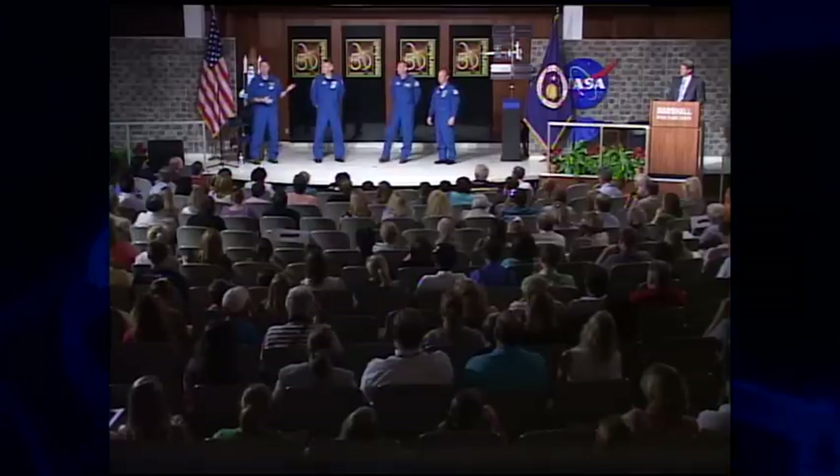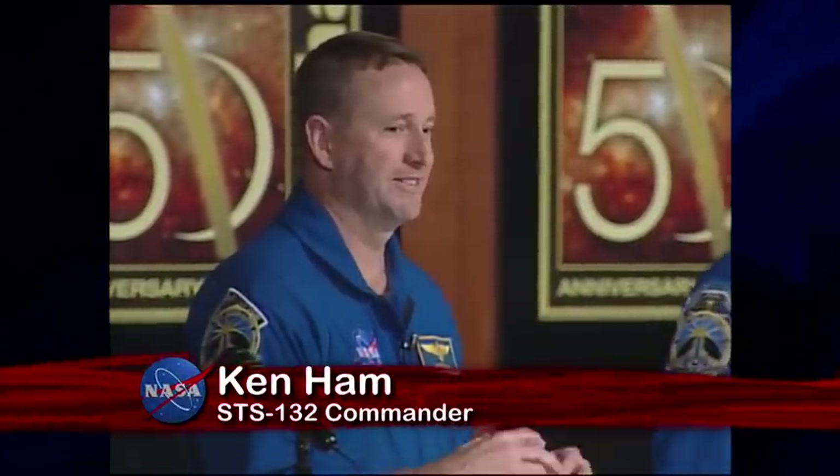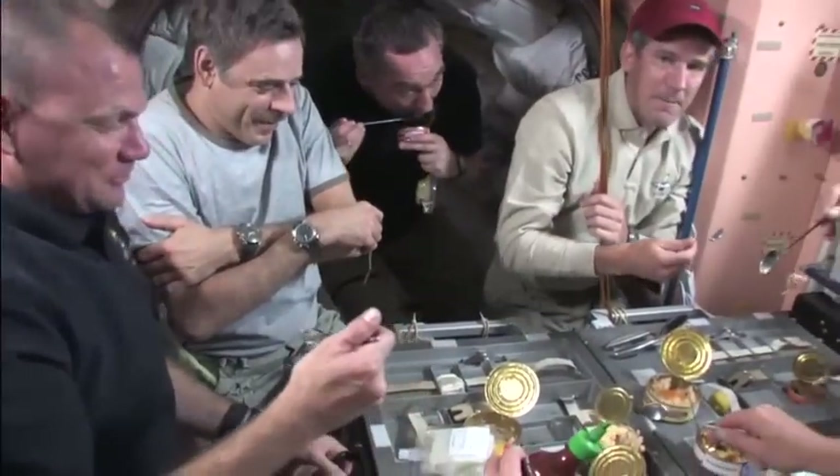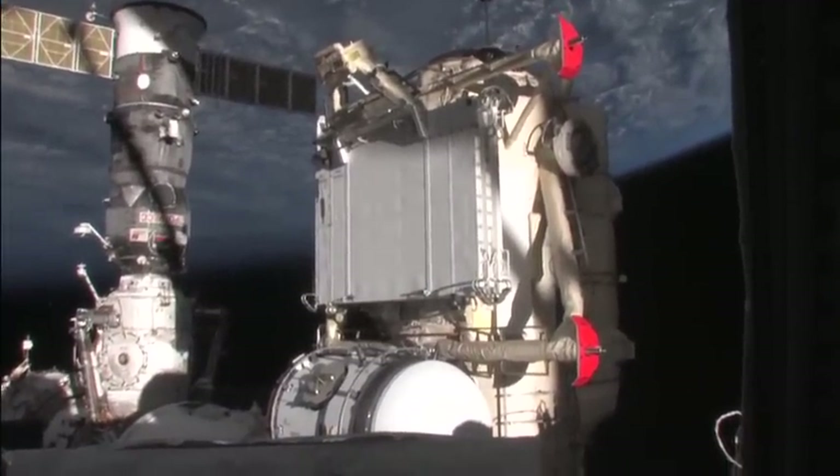During the Q&A, one employee asked how difficult it is to communicate back to people in the control room. A crew member replied that in the video you heard some hooting and hollering on the internal communication system, and when it's time to talk, it's important to get everybody to quiet down. STS-132 was a 12-day mission that delivered a Russian mini-research module and other equipment to the orbiting outpost.